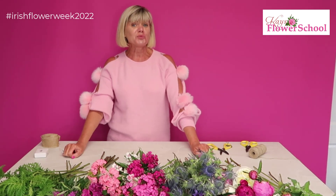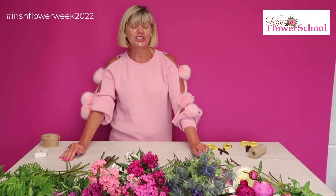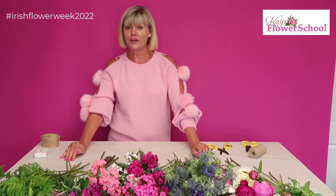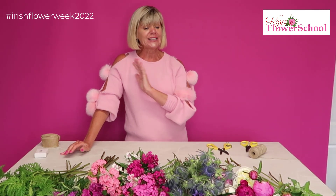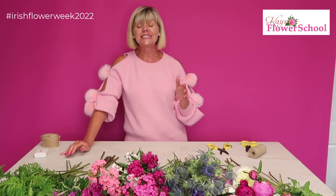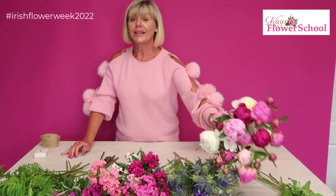They asked us to come on board this week, and we love a challenge. Two lovely flower farmers approached us — one was Grania from Grow Cool Flowers, if somebody would tag her in the comments, and the lovely Anna from Big Sky Flowers. They supplied us with this amazing selection of flowers, so every day you'll see I'm using completely different flowers.